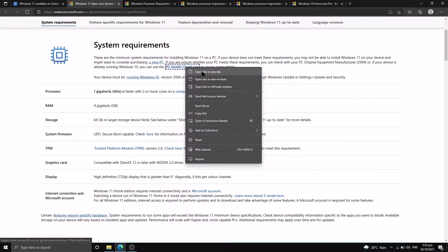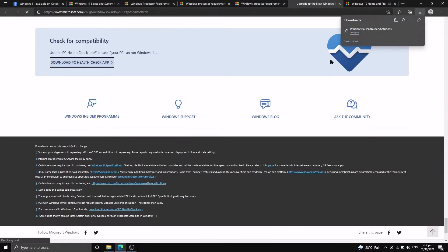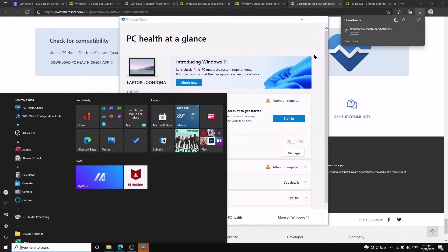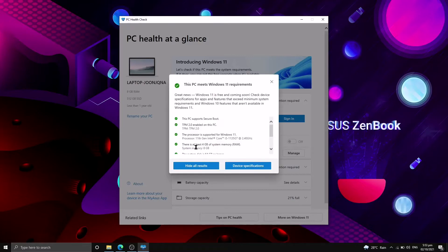If you think you have all the needed requirements that Microsoft requires, the PC Health Check app helps you verify if your PC is suited for the upgrade. Here's how you run the PC Health Check — download it, run it, let's just close our tabs, hit Check Now, and see if you pass all the Microsoft requirements. As we can see here, I met all the system requirements for Windows 11.